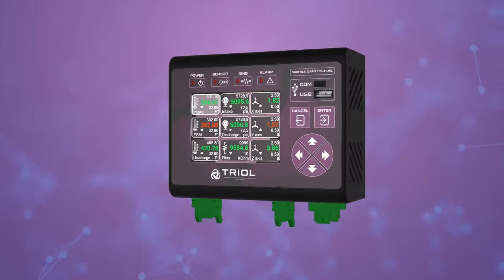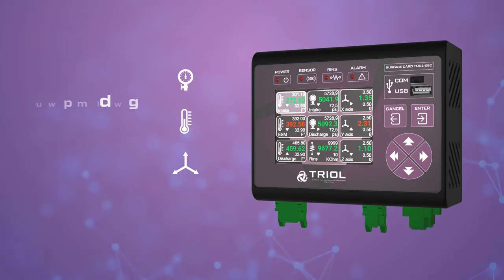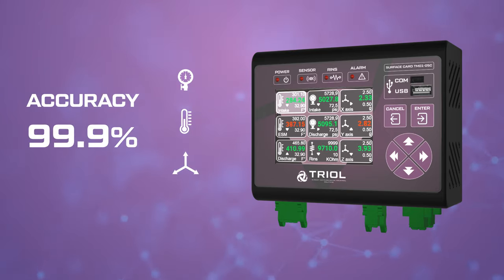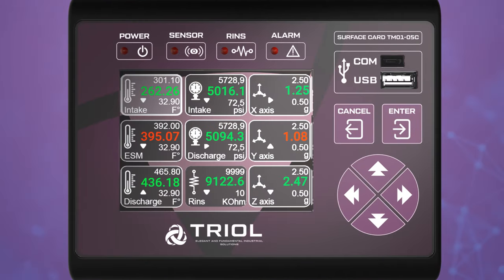TRIOL TM01 gauge measures pressure, reservoir temperature, and vibration level with an accuracy of 99.9%. All of them are displayed on TRIOL surface readout units.